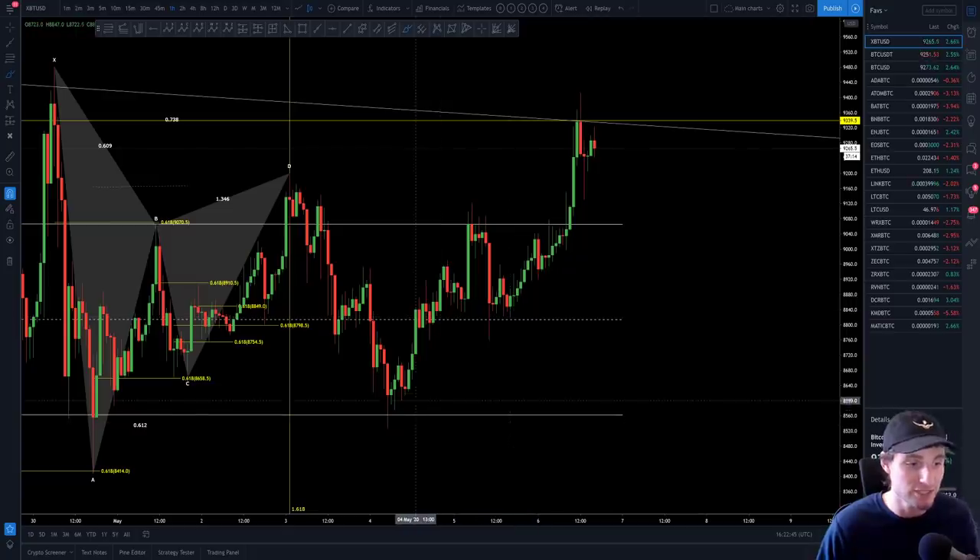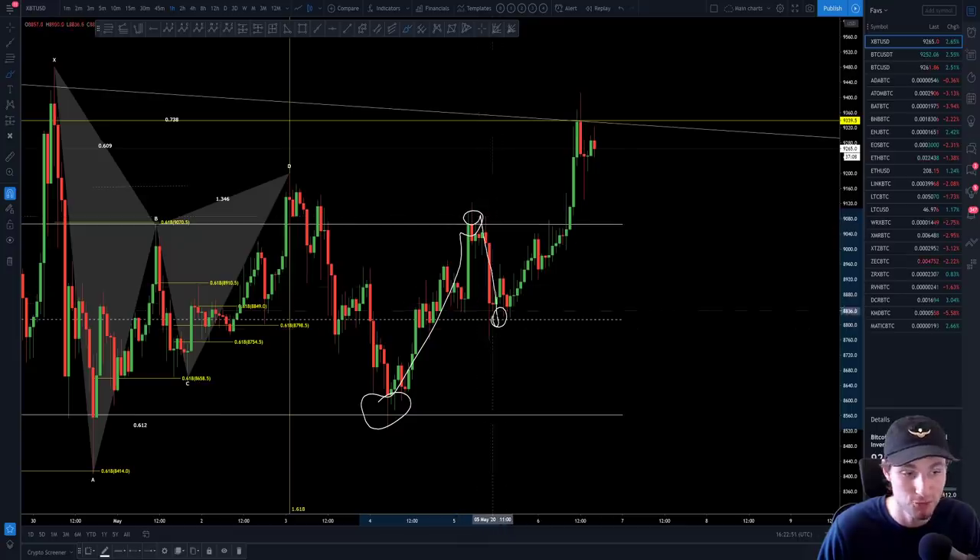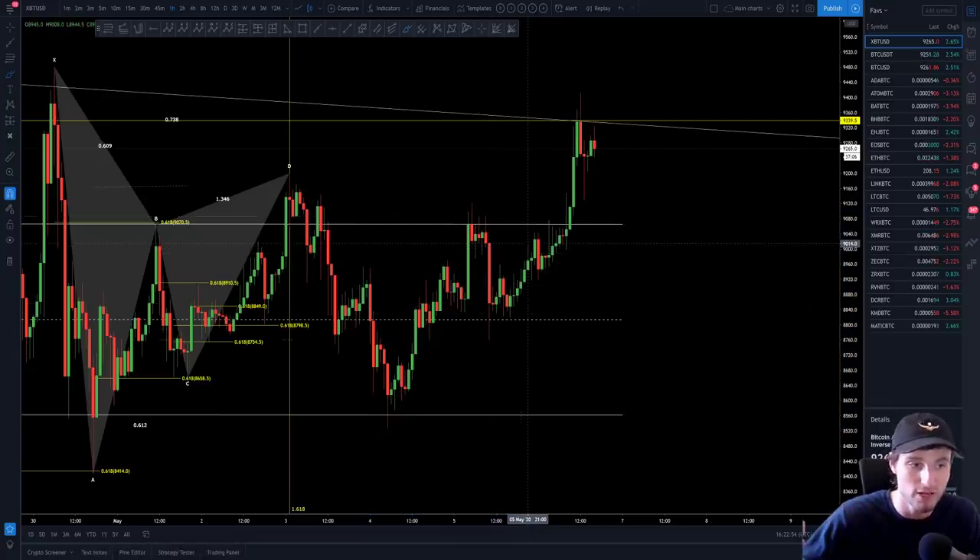That was a decent trade, and obviously the trade before that was simply a long from the lows. So we went from long into short, back into take profit one, out of short, getting stopped on the rise in price — and that brings you up to really the last 12 to 24 hours.